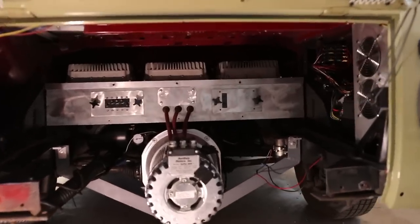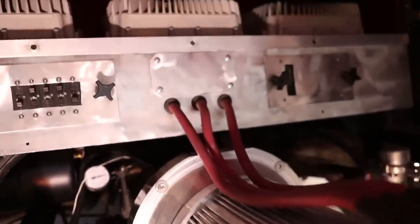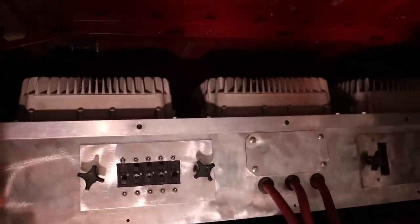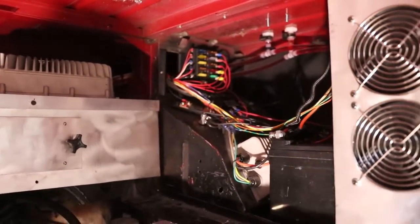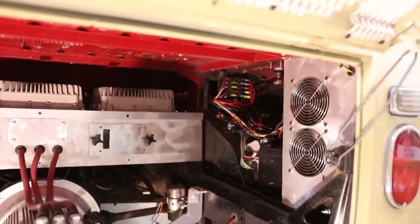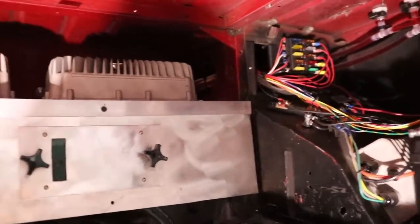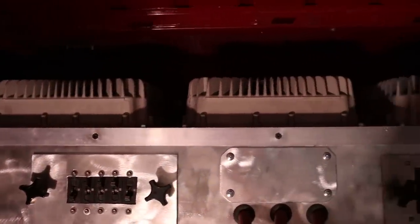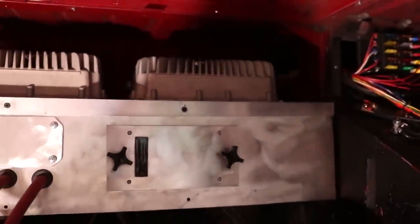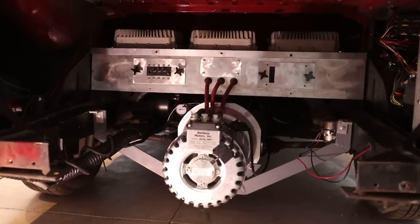This motor bolts right up to the transaxle. I put in an aluminum clutch to reduce spinning weight. I got that through EV West — Michael Bream there is a really great guy and has been really supportive of our projects. We have three kilowatt chargers from Thunderstruck Motors — also great people, always backing me up — for right around 10 kilowatts total, so you can pull that 50 amps out of your campground.